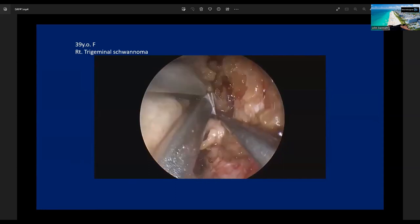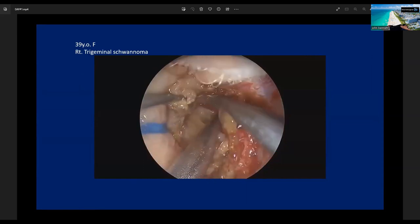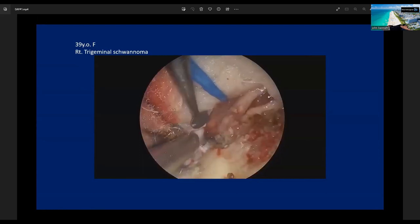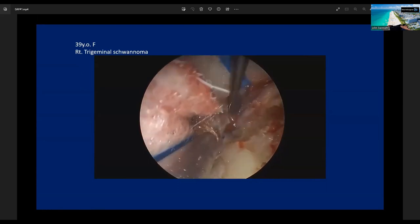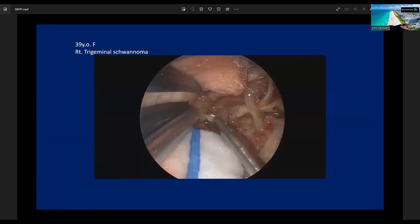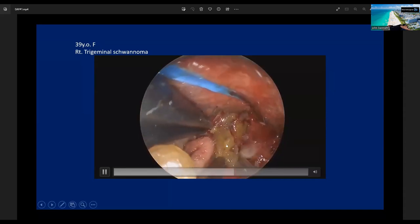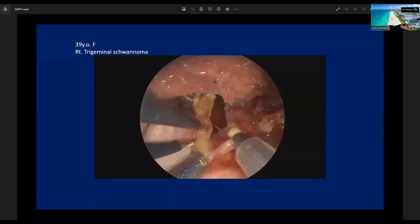After drilling out Kawase's triangle, I open Meckel's cave. Now I have completely opened Meckel's cave and exposed the tumor — this is the trigeminal schwannoma. Subcapsular dissection was sufficient for safe resection of the tumor. I additionally drill out the petrosal apex to reach the posterior fossa. After resection of the tumor around Meckel's cave, we proceed to the posterior fossa. After opening Meckel's cave and coagulating the superior petrosal sinus, we reach the posterior fossa. We carefully resect the tumor from the brainstem. This is the normal trigeminal fiber — we preserve the normal fibers and carefully continue subcapsular dissection under the endoscope, then finally resect the posterior fossa component.